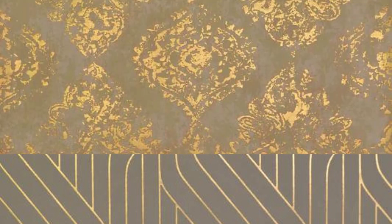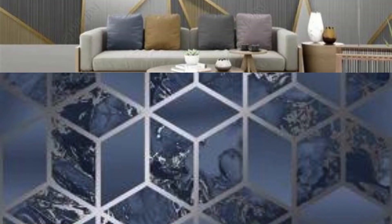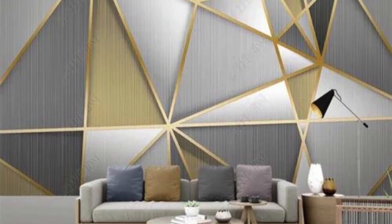The interplay of light and shadow on metallic surfaces adds a dynamic quality to your walls, creating an ever-changing visual experience that captures the eye from every angle. Whether you're aiming to create a cozy and intimate atmosphere or a bold and dramatic focal point, metallic wallpapers provide a versatile canvas for expressing your individual taste and personality.